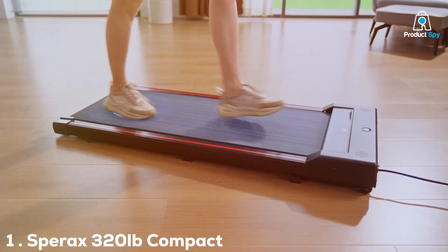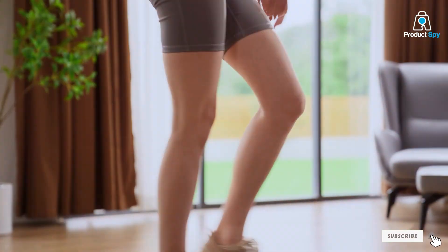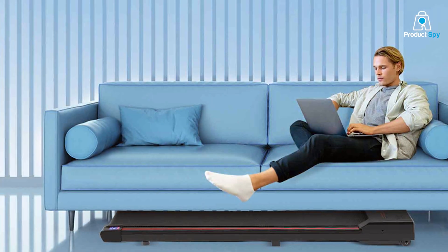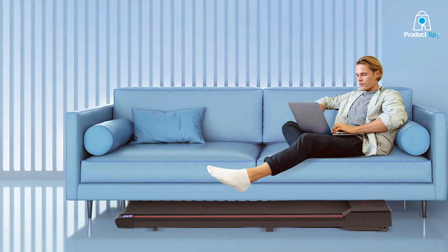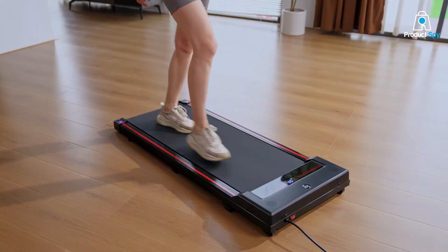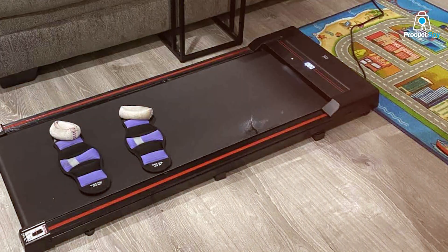Number 1 on our list is the Spirax 320lb Compact Desk Treadmill. Designed with space-saving and efficiency in mind, this treadmill is ideal for those who have limited space but don't want to compromise on their fitness routine. Its sleek design blends seamlessly into any home or office environment. The treadmill boasts a robust construction, supporting up to 320 lbs, making it a reliable choice for a wide range of users.